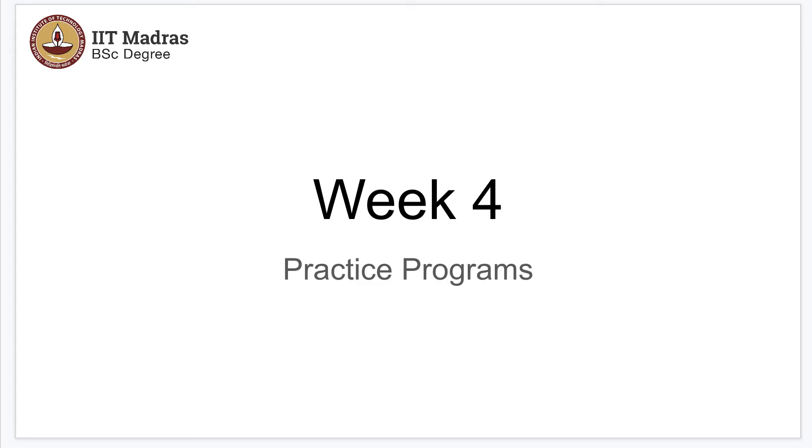We will be changing our gears and looking at some practice programs this week. Mostly we will not be teaching anything new in Python, but we will be making you get familiarized with the programming environment in general, making you write some code and get used to writing longer programs.